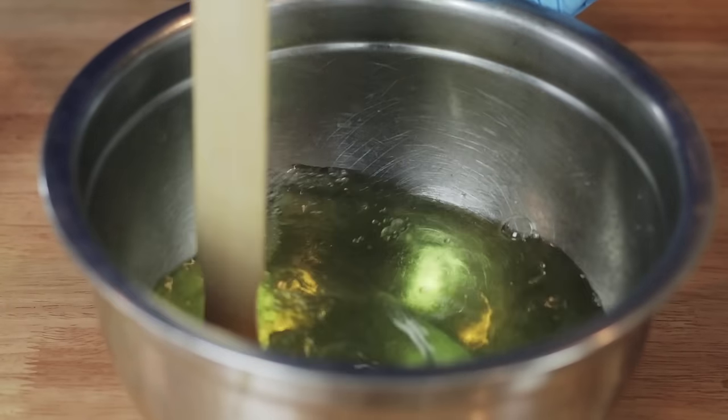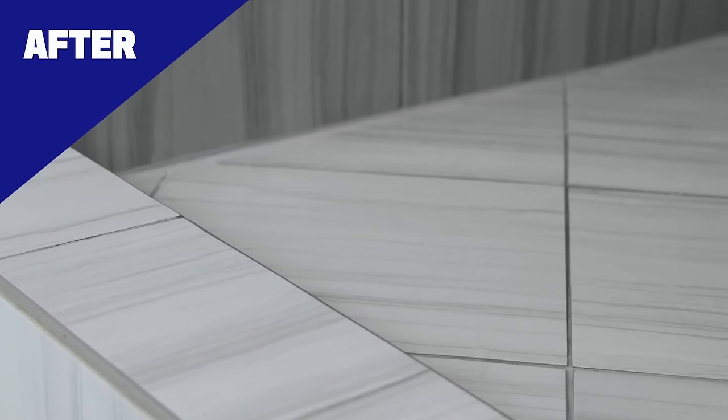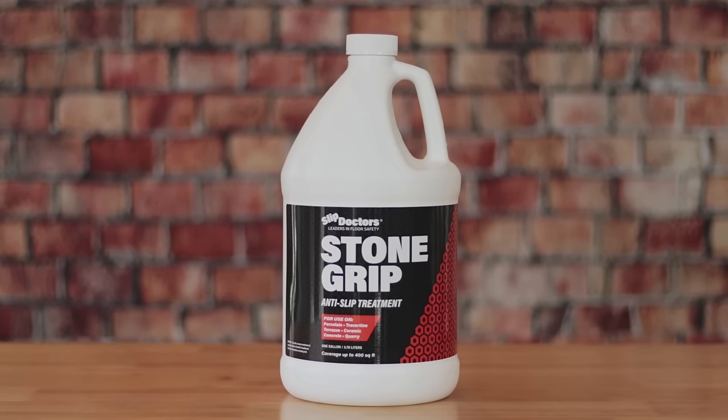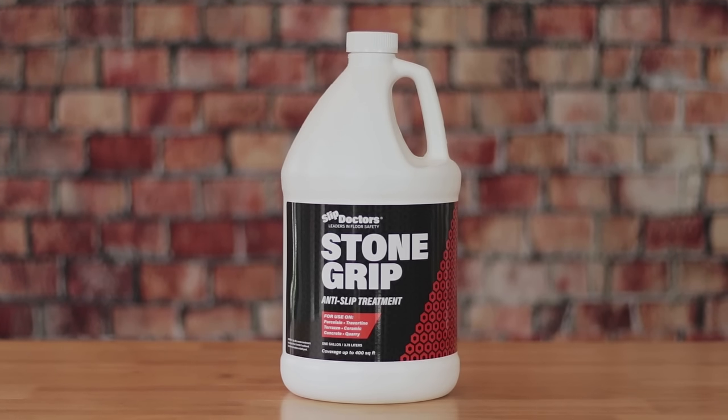Then, just rinse it off with the neutralization process. Best of all, the treatment doesn't change the original appearance. Don't slip, get a grip. Stonegrip by Slip Doctors is the solution to non-slip flooring.